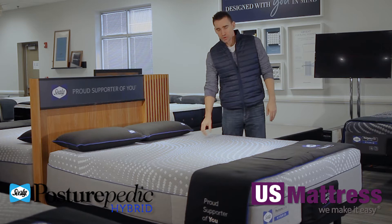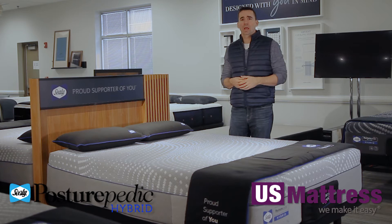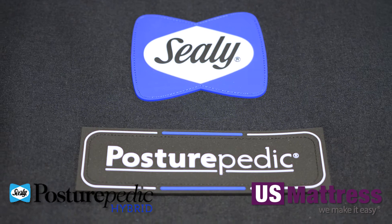In addition to the Sealy chill for keeping you cooler as you drift off to sleep, you also have surface guard technology, which has an antimicrobial feature to help create a healthier sleep environment, and moisture protect to help wick away moisture while you sleep.